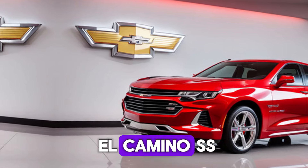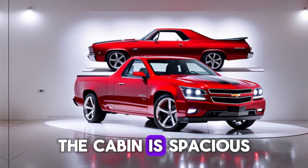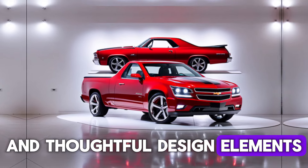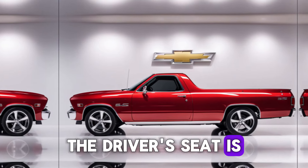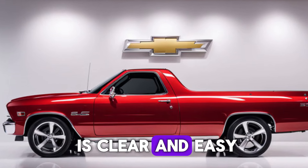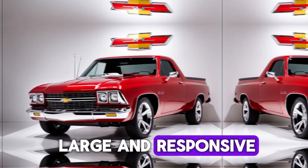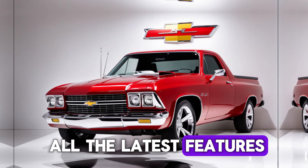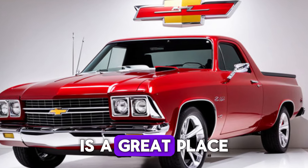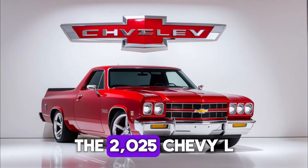The interior of the El Camino SS is just as impressive as the exterior. The cabin is spacious and comfortable, with high-quality materials and thoughtful design elements. The driver's seat is positioned for optimal comfort and control, and the instrument cluster is clear and easy to read. The infotainment system is large and responsive, and it comes with all the latest features. Overall, the interior of the El Camino SS is a great place to spend time behind the wheel.